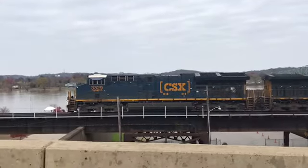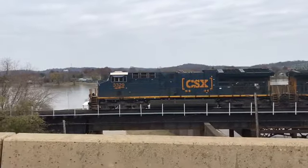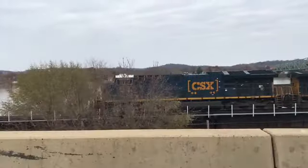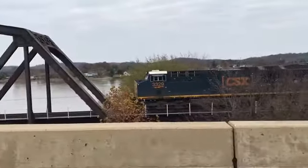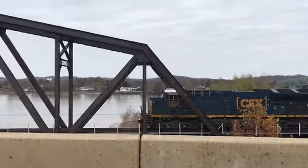Number 8: Pacing CSX in Parkersburg, West Virginia. On Thanksgiving morning, we got the chance to railfan a CSX train near Lowyard in Parkersburg. The train was being pulled by a GEVO and an AC4400CW. The train kept moving back and forth in order to pick up more cars out of the yard, but the highlight for us was getting to pace the train.